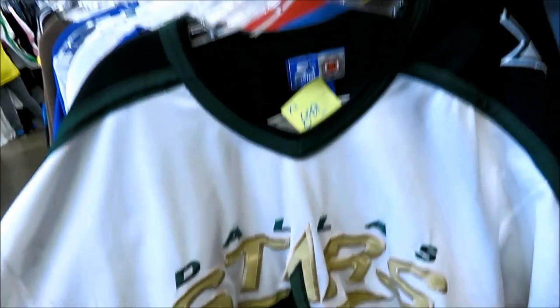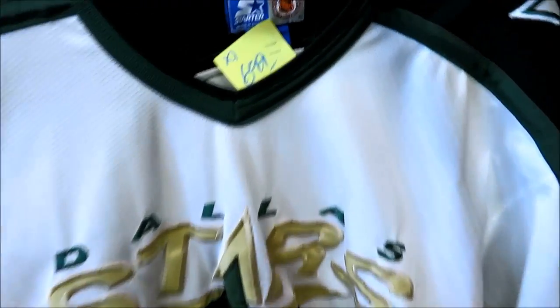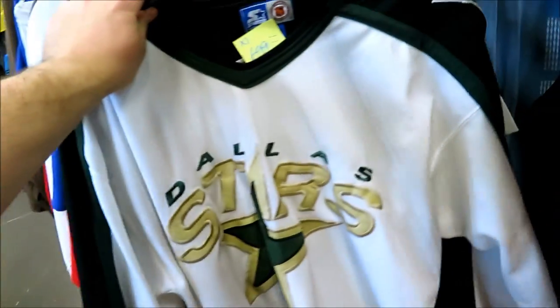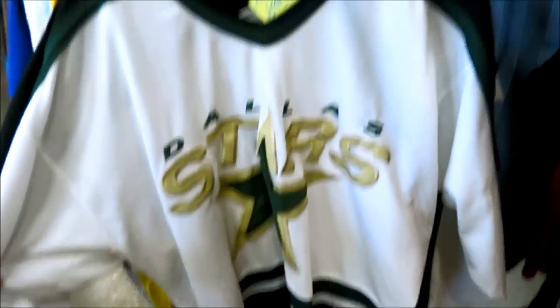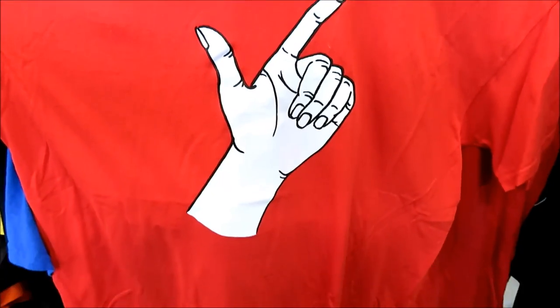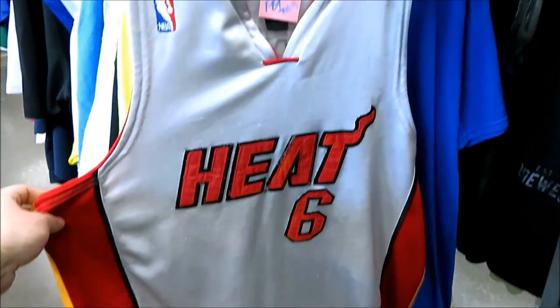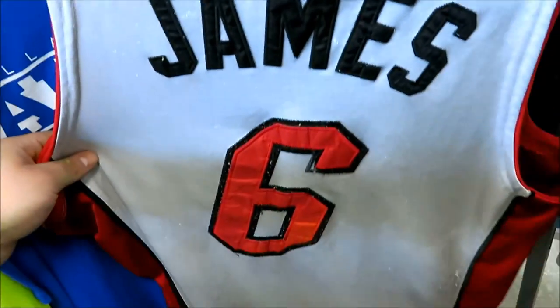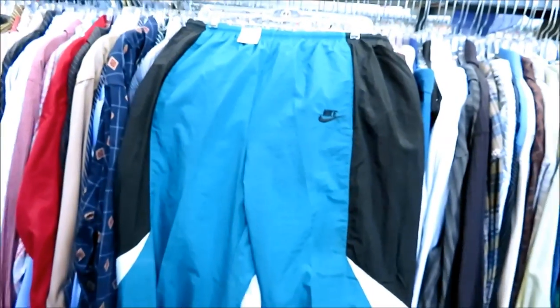They got this Dallas Stars starter jersey right here for $6.99, but I don't know if I'm gonna get it or not. I might pass on this — it's pretty stained up. I know you can clean it, but I don't know. The Stars kind of dented you too; could be a walking W. We also have this Miami Heat LeBron James size 48, but it's pretty nicked up.